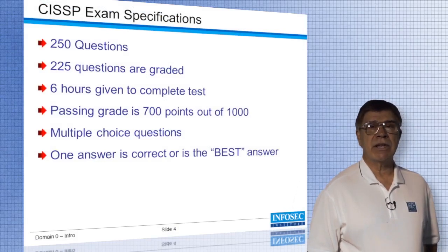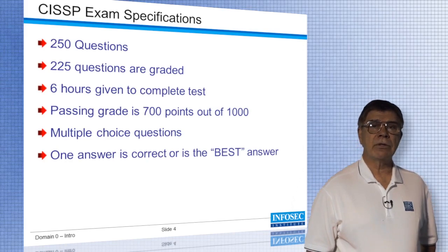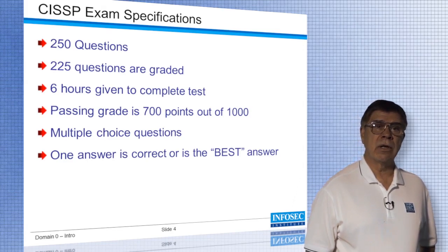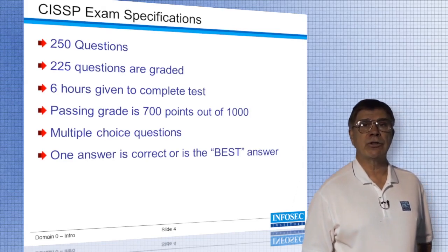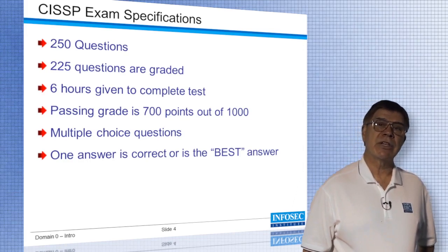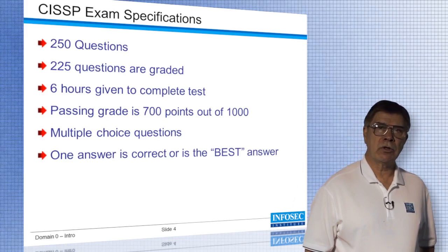The CISSP exam will have 250 questions on it. Out of those 250, only 225 are graded questions, which means 25 are there because ISC Square is in the process of adding new questions to the test pool. It's not entirely possible for you to figure out how many questions you need to answer correctly in order to pass the exam, because all of the questions have different weights. You'll be given six hours to complete the exam, and all questions are multiple choice.